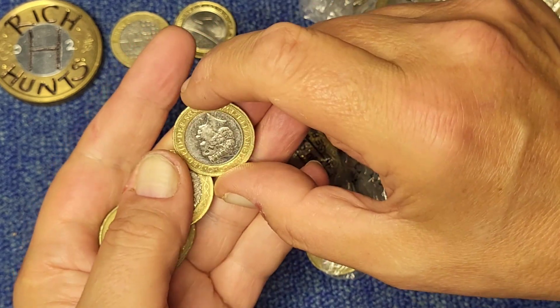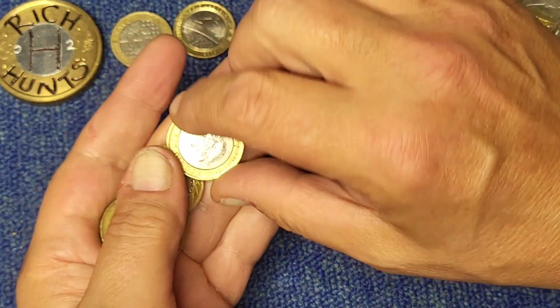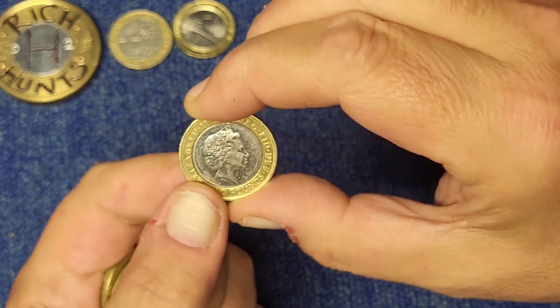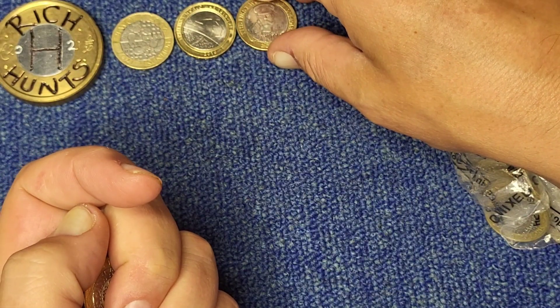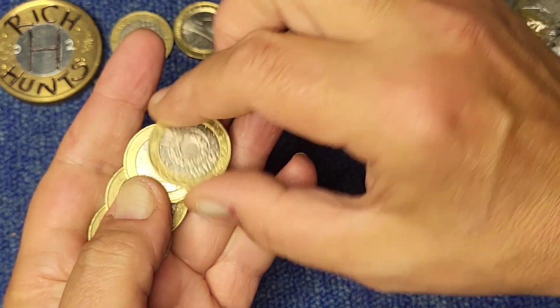There's '£2' written on the bottom, so it's not a technology. There are several it could be. That's the one you want to see without '£2' written on it, and there is a known mule error on that coin where the obverse does not match the reverse — that's what 'mule' means.